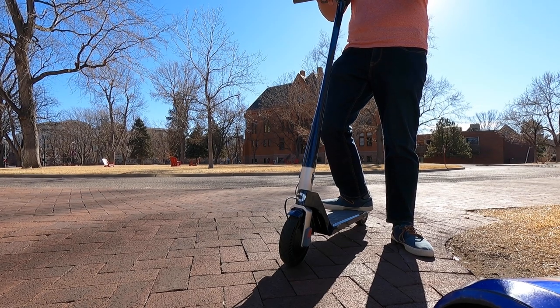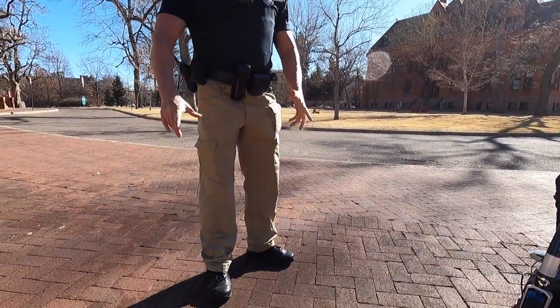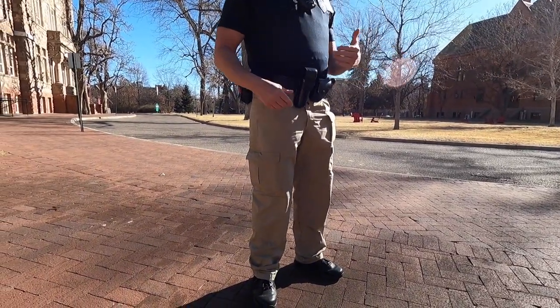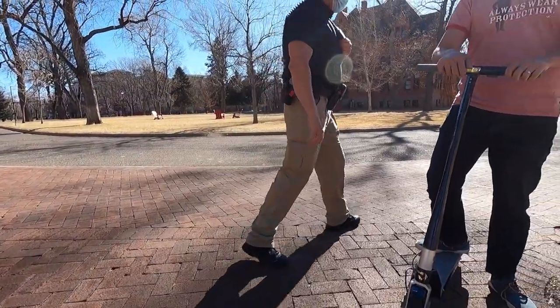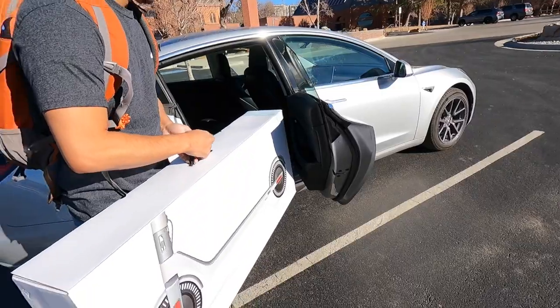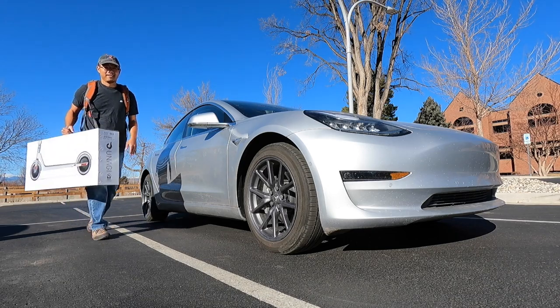A few moments later. Nothing motorized allowed on campus. We didn't know that — they're just a little too fast, so we ask you to keep them off campus. Fortunately, we were able to get our review filmed before getting busted. Here's our review of the finest electric scooter I've ever tried — is it worth the high price tag? I'll share that at the end.